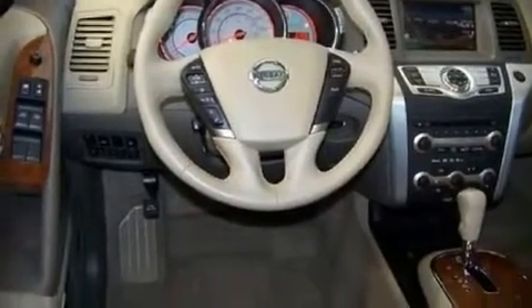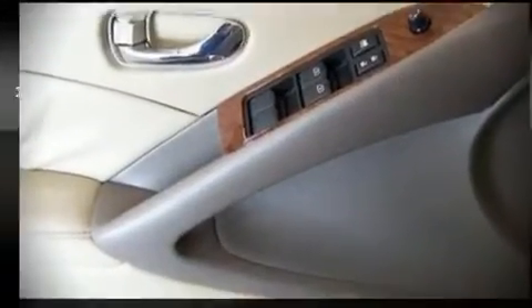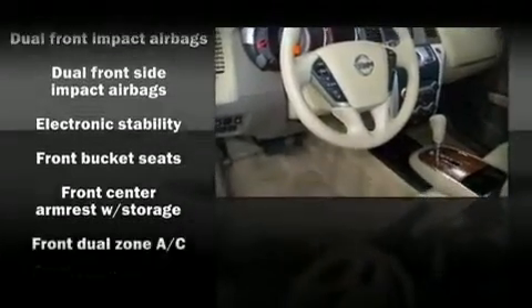Alloy wheels sit inside the fenders, yielding an attractive, well-proportioned stance. Audio features include a CD player and six speakers, enhancing the audio experience throughout the interior.